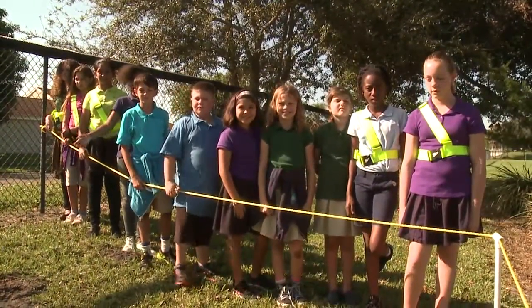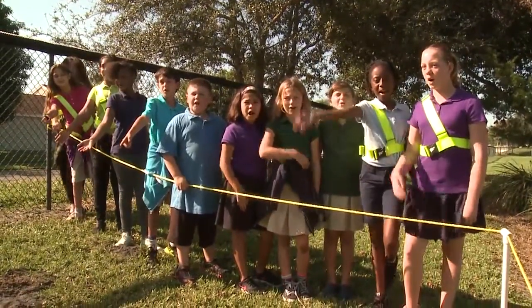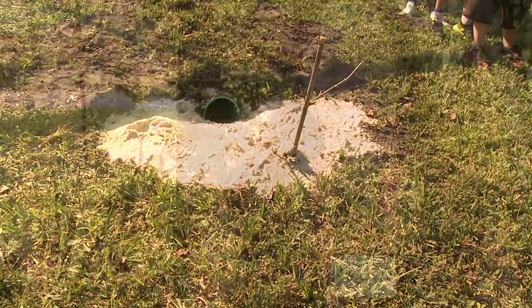The students participate in an elective class called wildlife conservation. Welcome home owls! They're studying how these Florida burrowing owls are now considered a threatened species. They are going to learn how important it is to be protectors of our environment just by this one little lesson today.